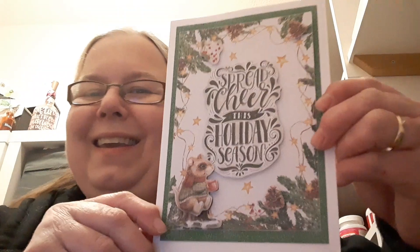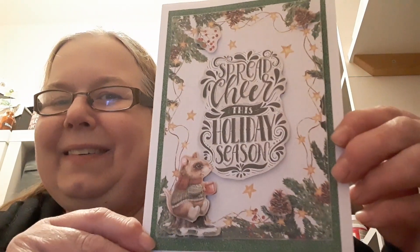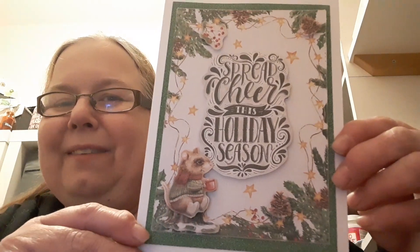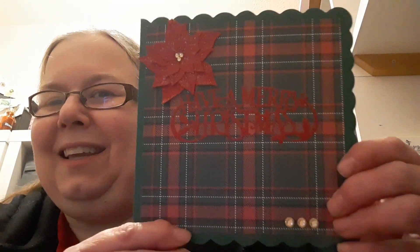I'll need to see about getting myself a stamp with my name on it, I think, because it really finishes off cards nicely, doesn't it! So that's very cute - thanks very much, Andrea.